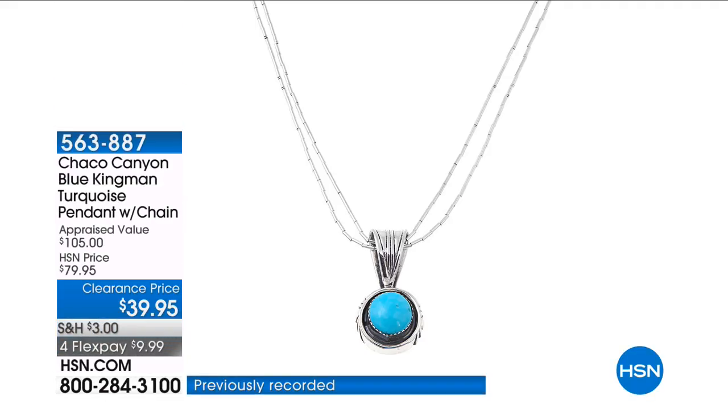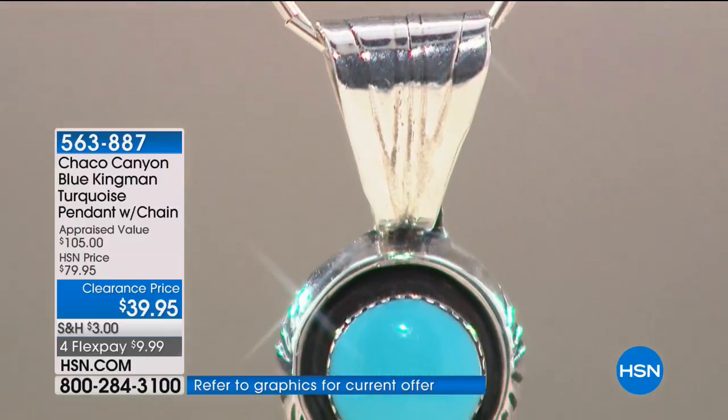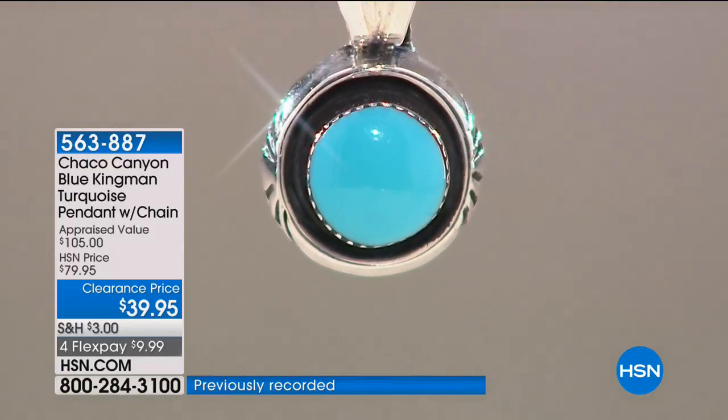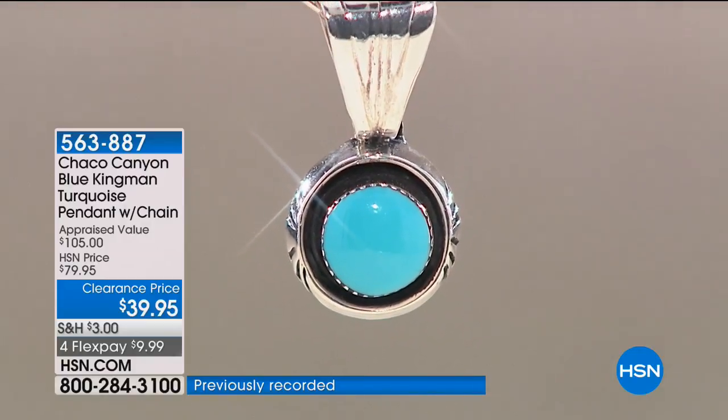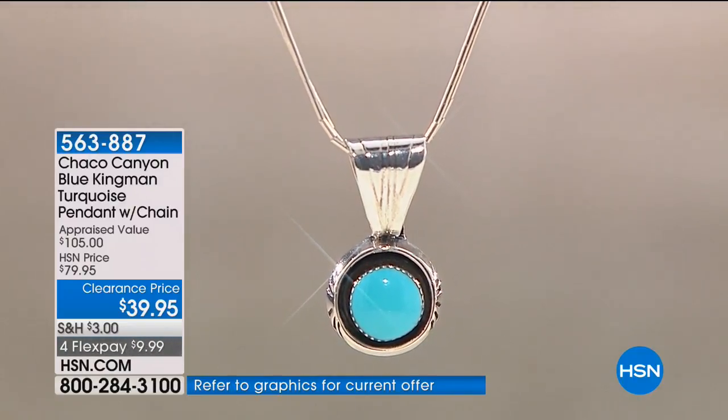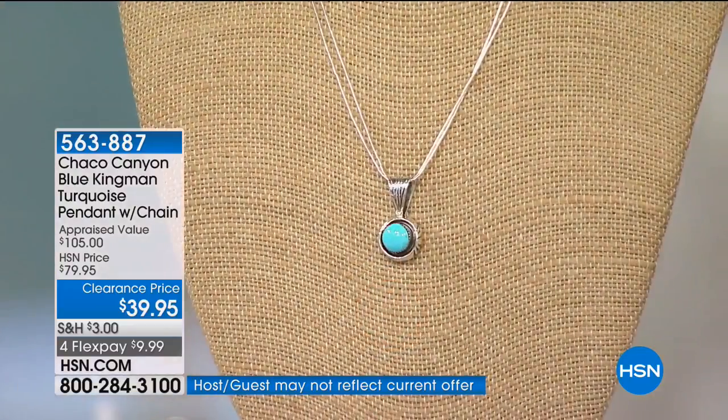We're going to introduce you to Chaco Canyon. Every piece comes with a little romance card that lets you know it's true Native American handcrafted jewelry. You might never think you could afford a piece of handcrafted jewelry, but look at what we're doing — a customer pick originally $79.95, today at $39.95. You get the pendant plus the double strand 18-inch liquid silver along with it. We've sold the liquid silver here at the network for more than the price we're doing both the pendant and the liquid silver today. This is Kingman Turquoise.